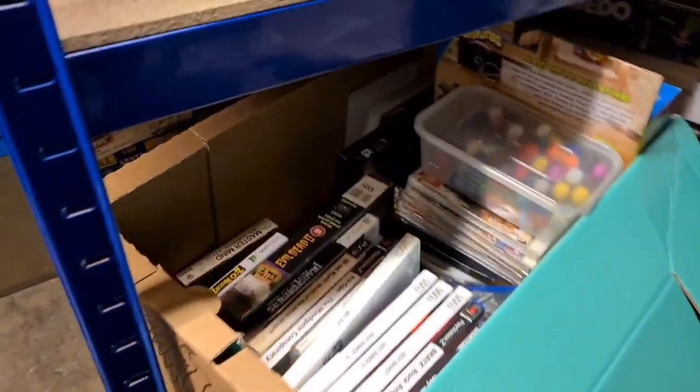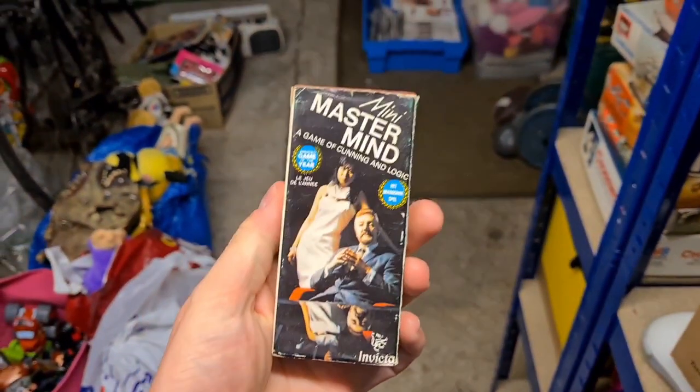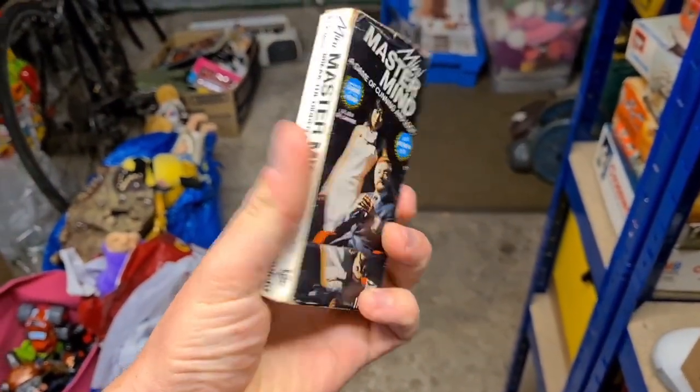We've got a little pocket Mastermind set. Paid £1 at the boot sale for this one and that has gone for £6.50 plus postage.